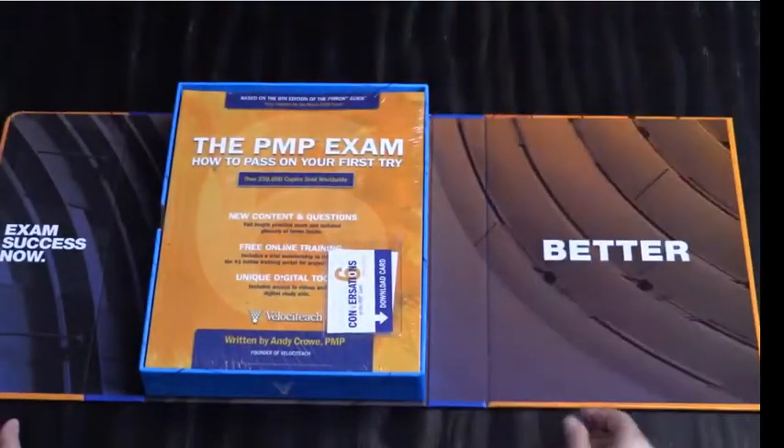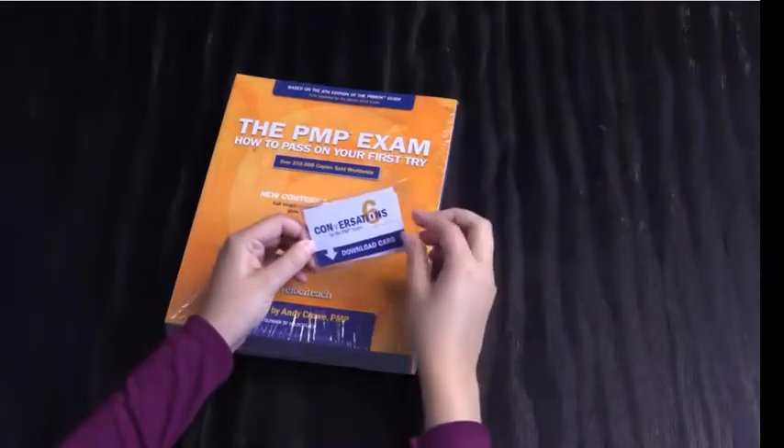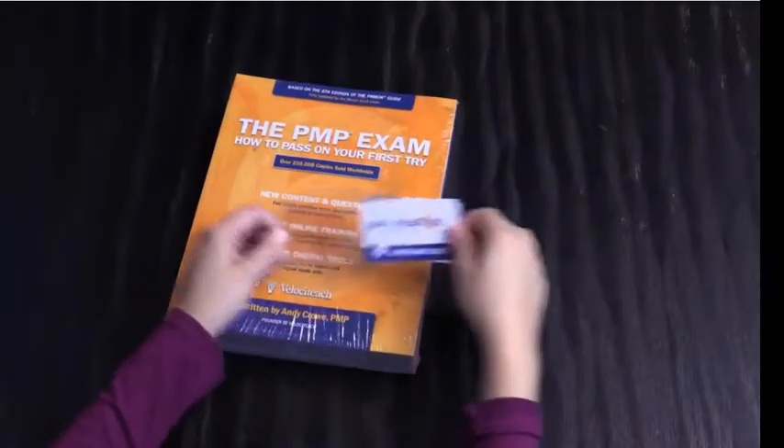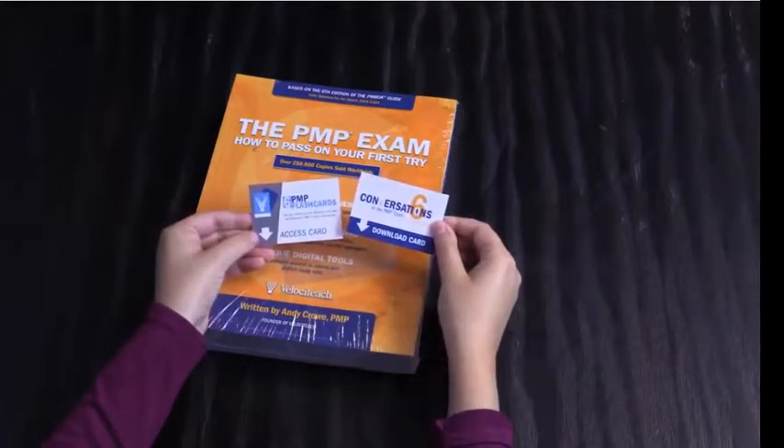On top of the laminated plastic on the textbook, you'll see two key cards. These are important, so do not throw them away.